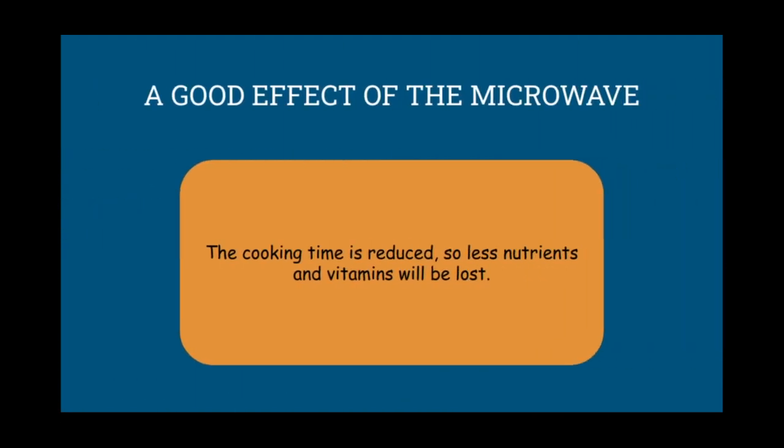A good effect of the microwave: the cooking time is reduced, so less nutrients and vitamins will be lost. For example, when vitamin C is heated, it will break down. But since the microwave makes the cooking process much faster, there will be more vitamin C in your food.